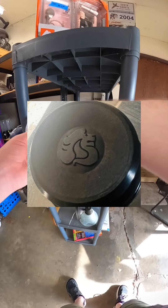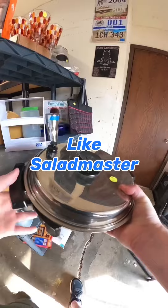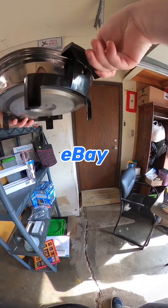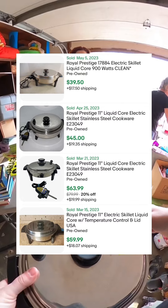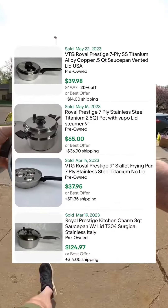If you ever find cookware with this symbol, you know you have Royal Prestige. This is really good quality stuff, like Saladmaster. They only wanted $5 for this electric skillet, and I could sell this on eBay for around $40 to $60. Their newer symbol looks like this, and they also have a bunch of different pots and pans that sell for good money too.